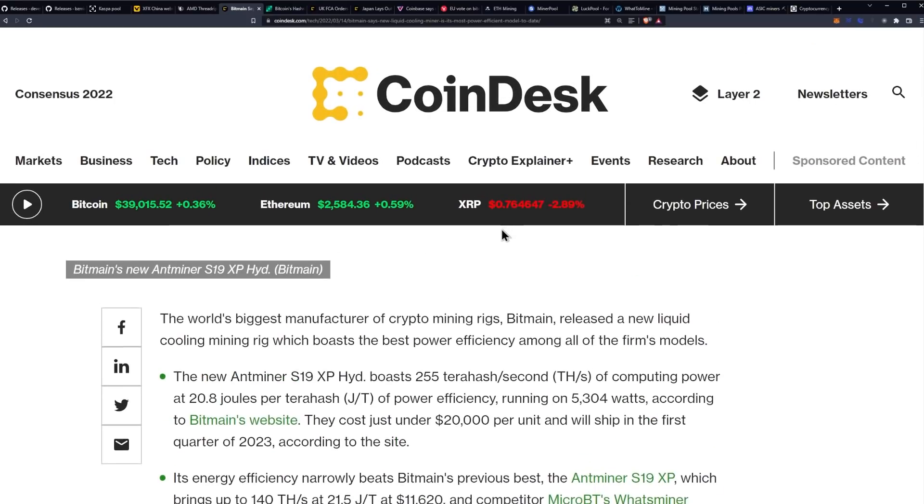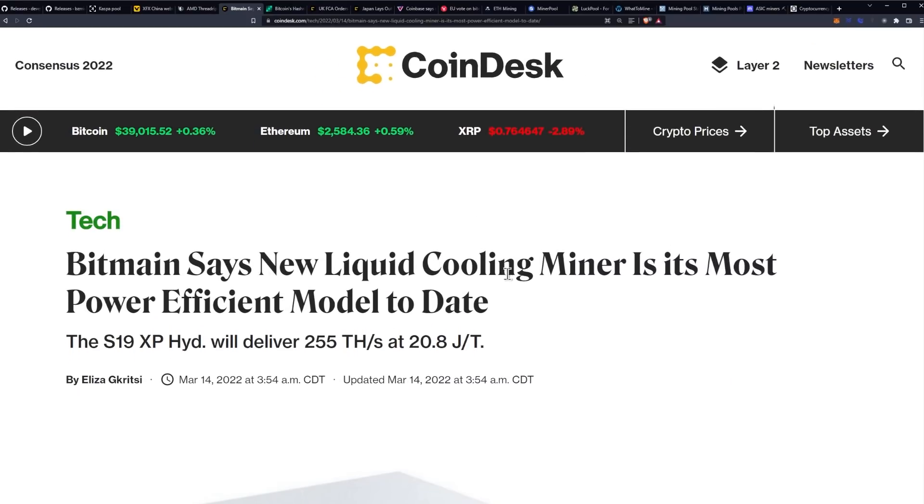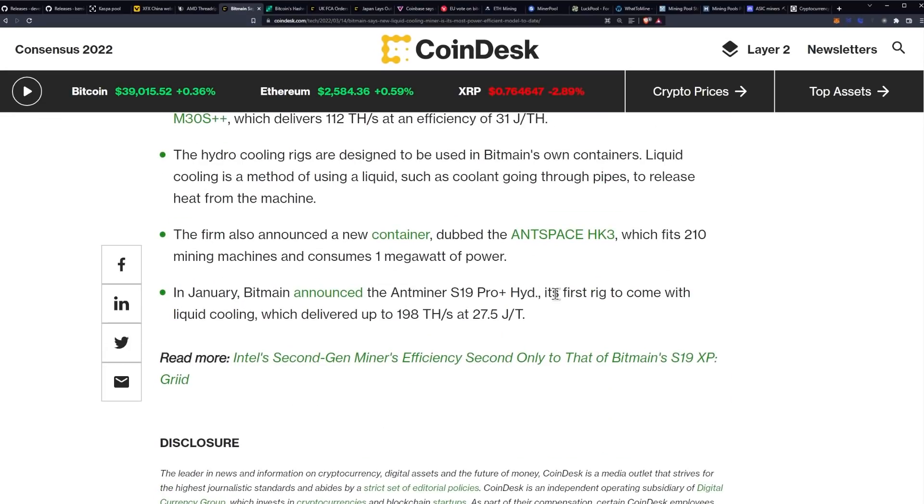Clearly the XP is going to be much better than that. My question is: on both of these — the Pro Plus and the XP — can you in theory pull them out, submerge them yourself, and flash them with the hydro firmware to get the same hash rates out of them? I don't know the answer to that, and I don't feel like investing $11,000 to find out, but I do want to dig around and see if that's something people are actually moving towards.